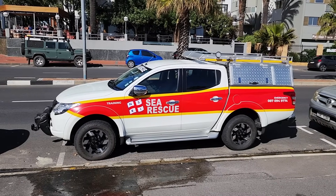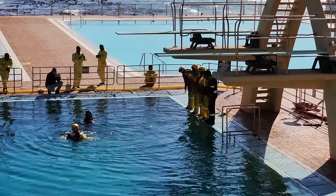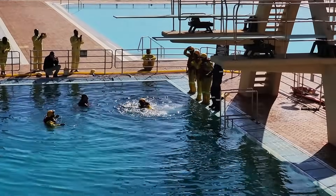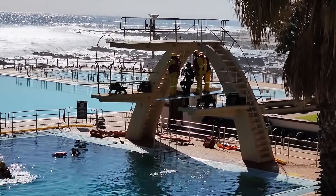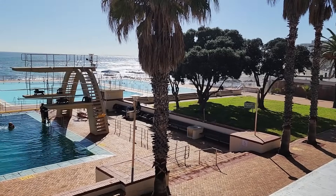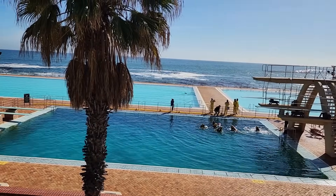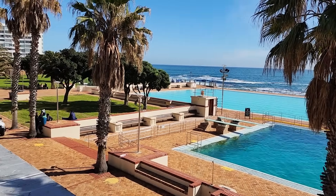Sea rescues here and they're actually training - they've got some people in the water to train. I think it was built in like the 1950s, these beautiful pools and everything, and they used to have a tea garden. I'm not sure if they still have all of this, but really lovely spots.